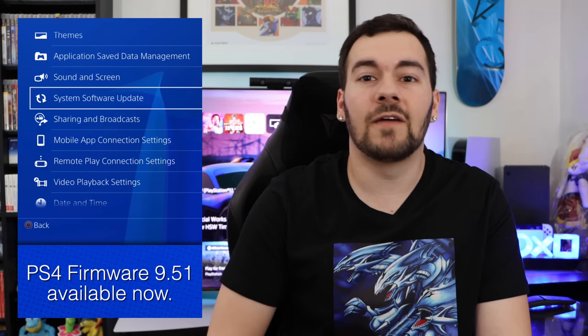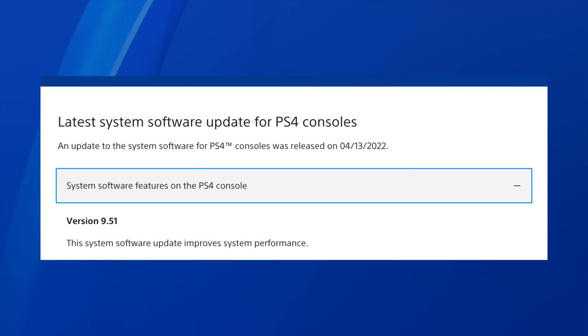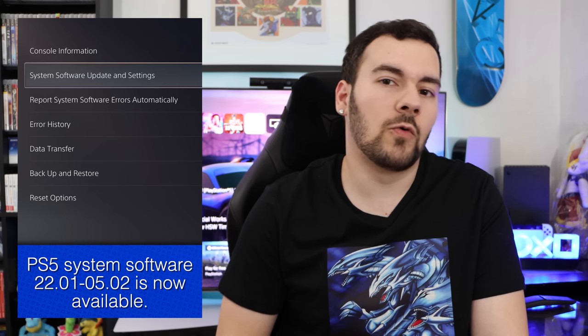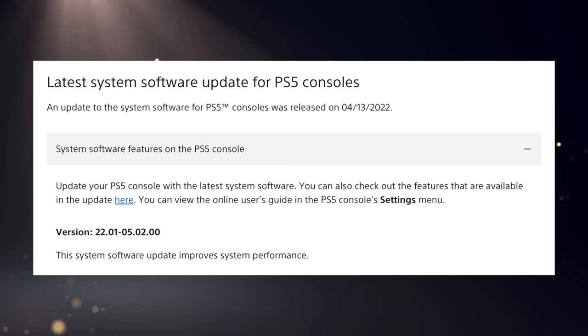For our first story, let's talk about PS4 system software update 9.51. As expected, it's a small update — nothing major, just a slight improvement to the overall system performance. The same goes for PS5's recent update, version 22.01-05.02, where the only change log item was an improvement to the overall system performance.